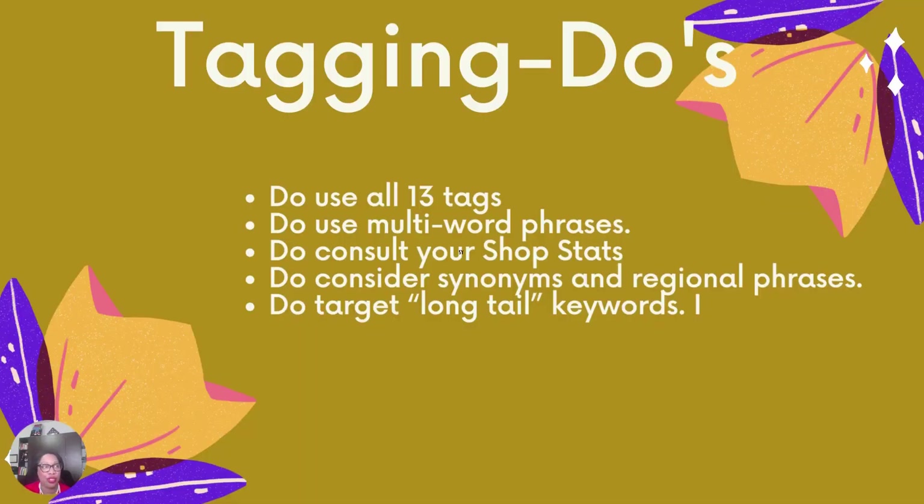Now let's talk about some tag do's. Do use all 13 tags — they give you 13 for a reason. Each tag you add is an opportunity to be matched in the search. Do use multi-word phrases; your tags can be up to 20 characters long, and it's better to use multi-word phrases than single words — for example, 'custom bracelet' is stronger than 'custom' and 'bracelet' separately. Do consult your shop stats and refresh the tags on listings that are getting less traffic.